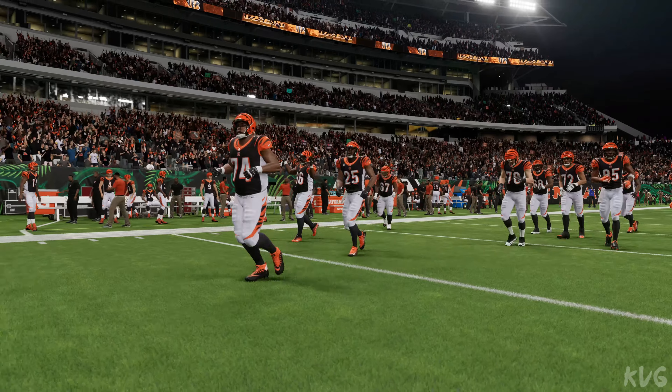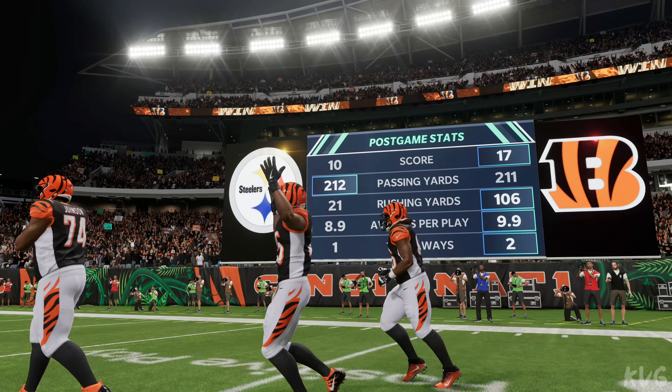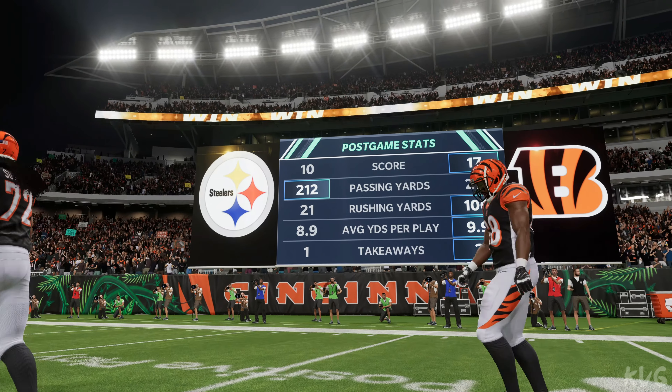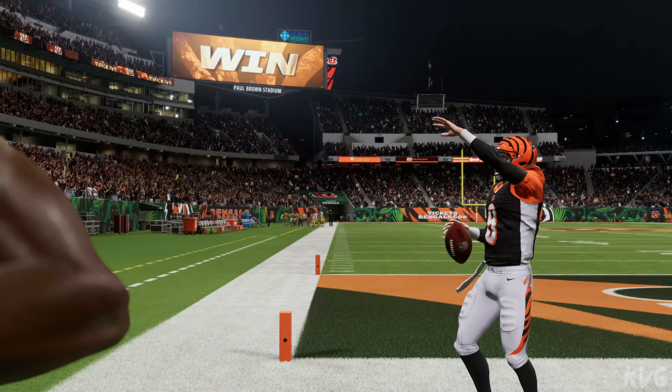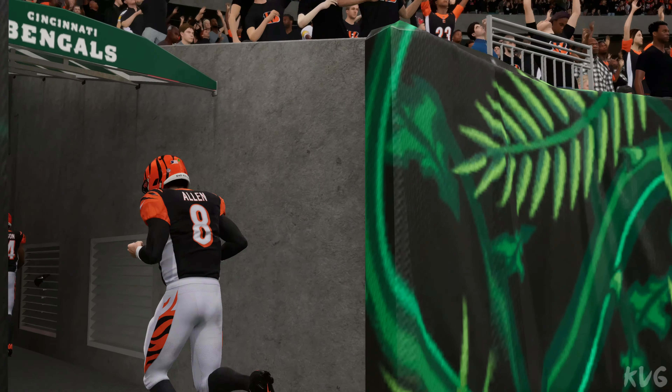That'll do it for us. For Charles Davis and all our hardworking crew, I'm Brandon Gawden. You've been watching the NFL on EA Sports. For more, find us on Twitter at EAMaddenNFL. It's a win for the Bengals as we say so long from Cincinnati.